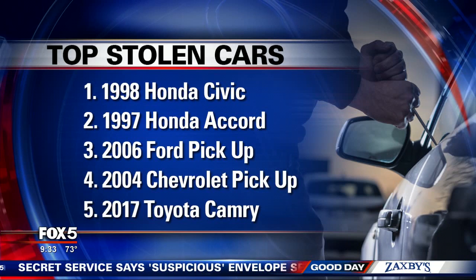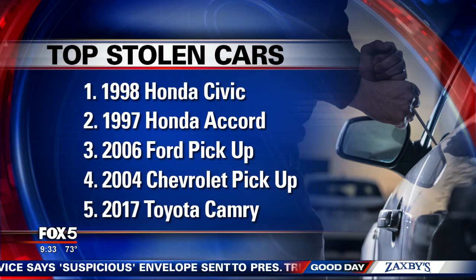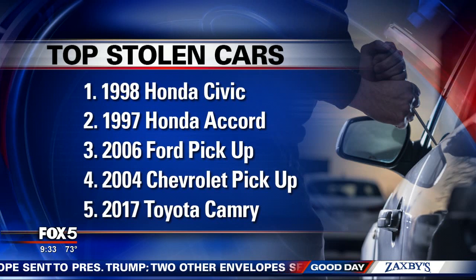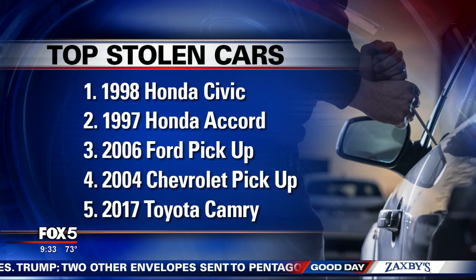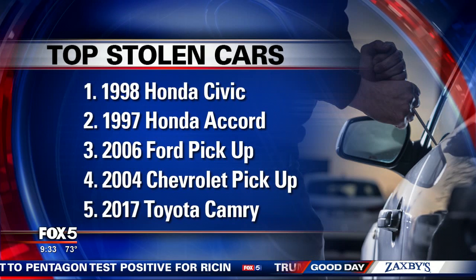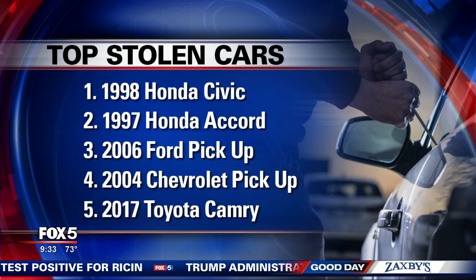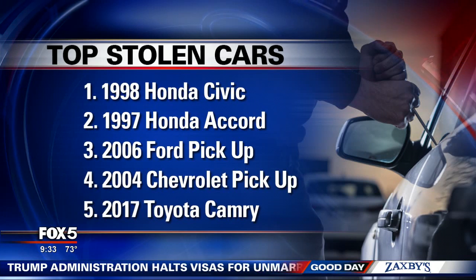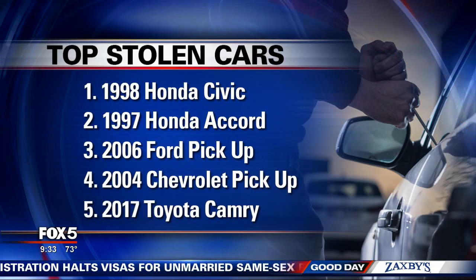Let's take a look at some of the hot wheels that thieves like to take. Number one is the 1998 Honda Civic. Right behind it is another Honda — the '97 Accord. The next two spots are pickup trucks: number three is a full-size 2006 Ford, and fourth is a full-size 2004 Chevy. Rounding out the top five is actually a newer car — the 2017 Toyota Camry. There's a full list on my Facebook page.